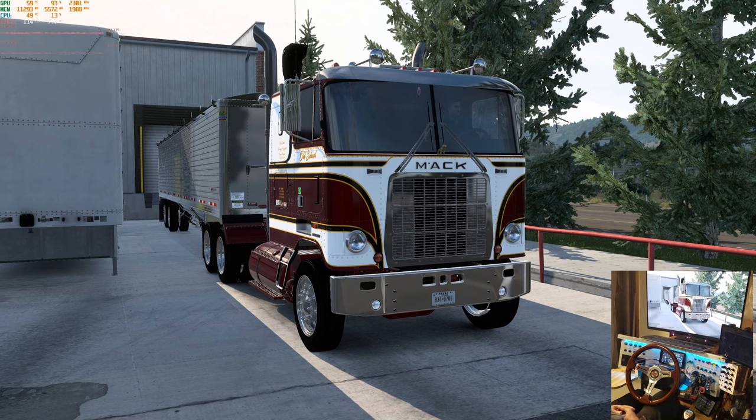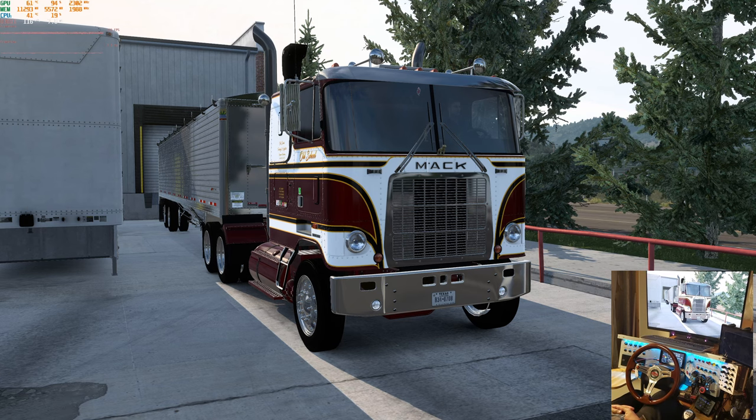Hello, everybody. Welcome to another Ride Along with Goggles. Today we're in Jackson, Wyoming, and we're heading to the ranch in Cody with a load of soil.